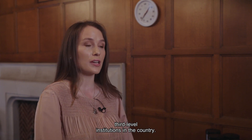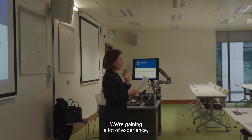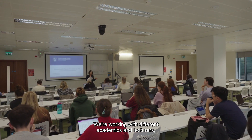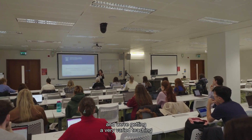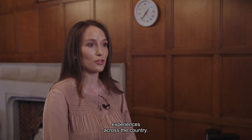These hours have to be across various third-level institutions in the country. I really like this element of the course — we're gaining a lot of experience lecturing in different universities, working with different academics and lecturers, and getting very varied teaching experiences across the country.